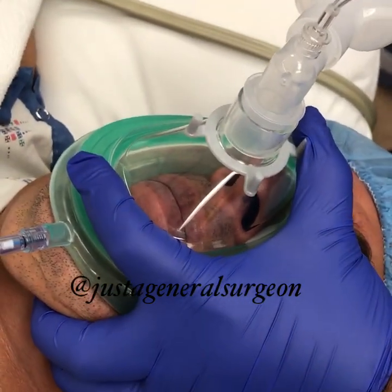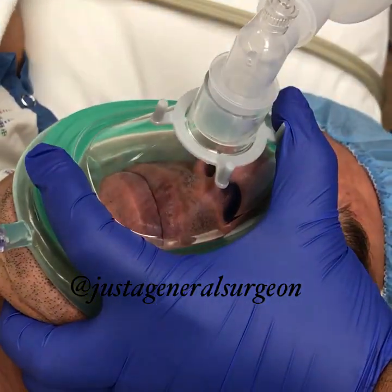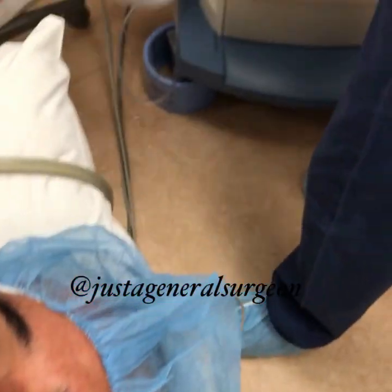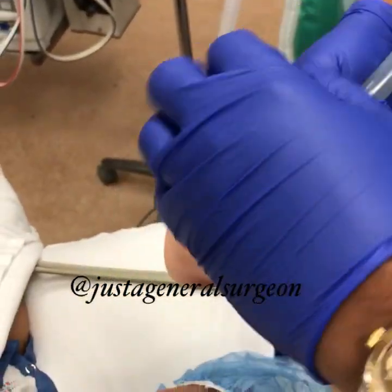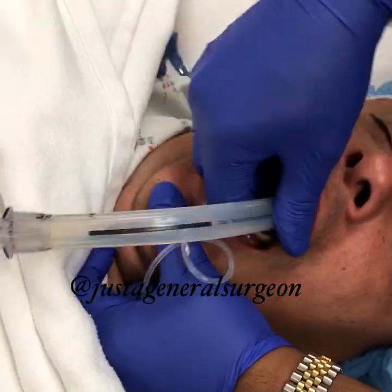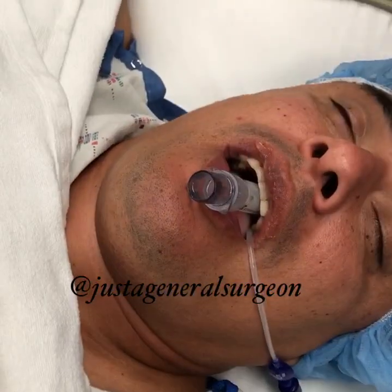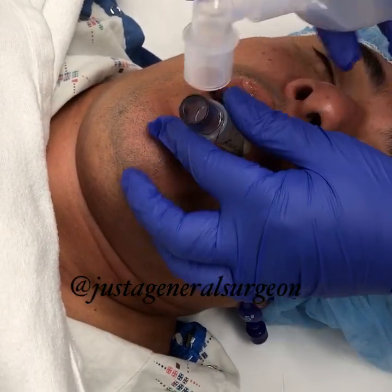We're going to insert a laryngeal mask airway — called an LMA — to deliver the anesthesia agents. It sits in front of the larynx and we connect it to deliver the anesthetic agents. It's less irritating than an endotracheal tube, and it's one of the great inventions by an anesthesiologist from England.